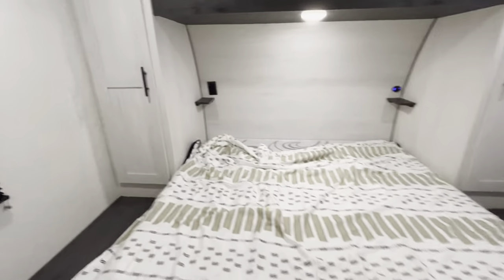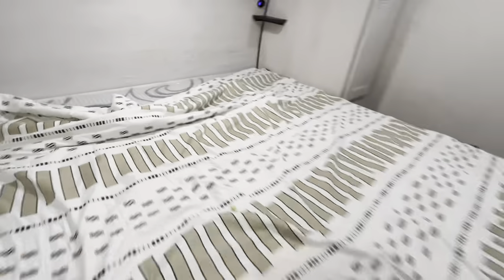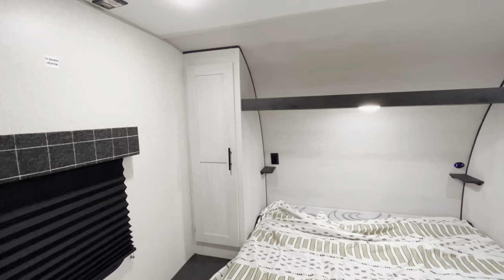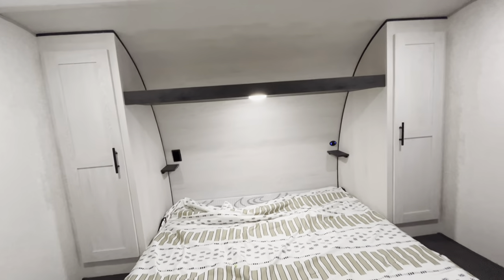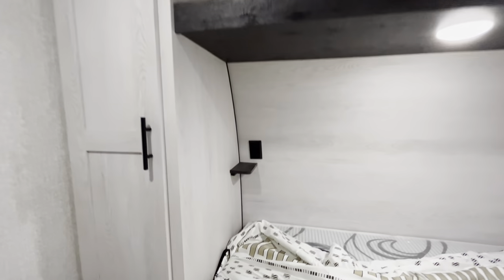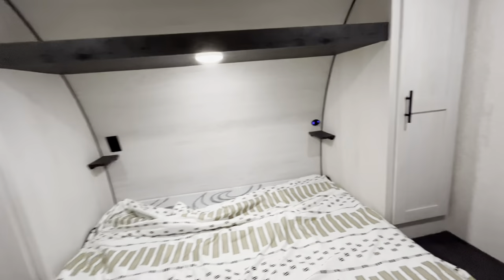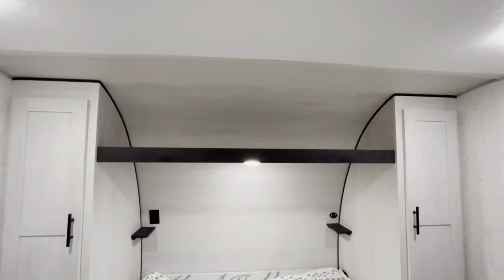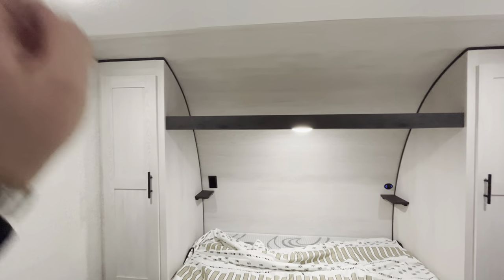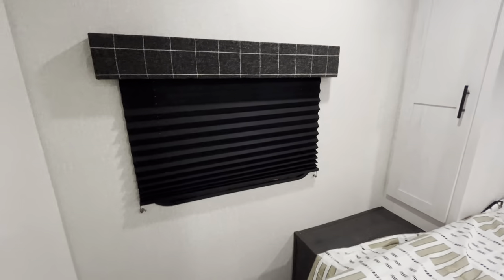Heading up front, you are going to have your queen bed, and you'll have hanging storage on either side, and a little spot to put your phones and plug them in. There are 110 chargers on the left and a USB charger on the right. You can put your water bottles and phones up there, and you have plenty of space up top — so if you wanted to put a CPAP up there, you have a plug-in for it right there and you can put your CPAP on that shelf. And of course you have a little window in here, and there's your second entryway.